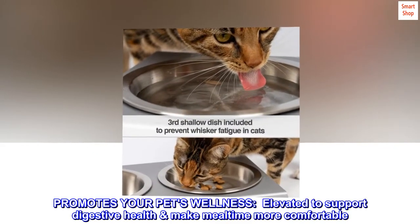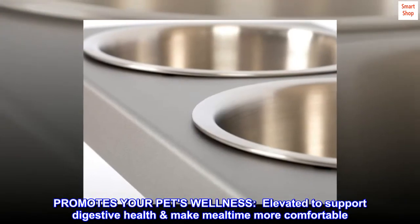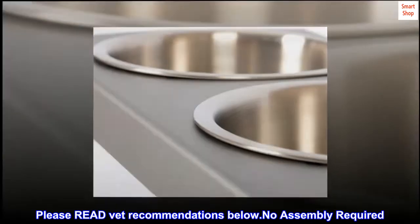Promotes your pet's wellness. Elevated to support digestive health and make mealtime more comfortable. Please read vet recommendations below.